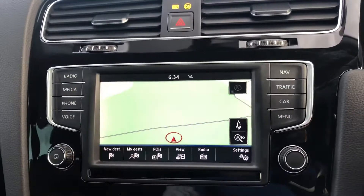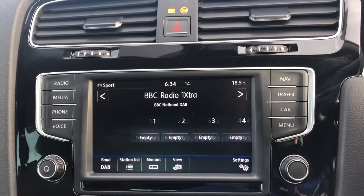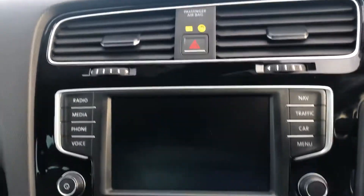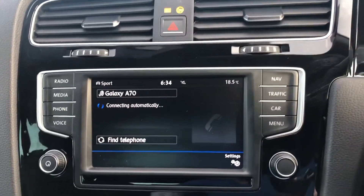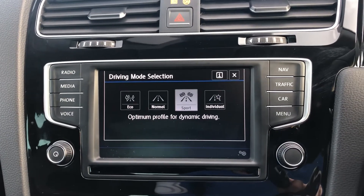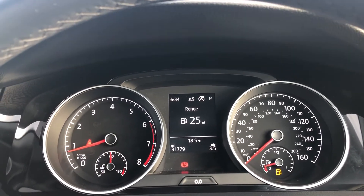The vehicle comes with colour satellite navigation as well as DAB radio and Bluetooth connectivity. This vehicle also has park pilot meaning you can see both the front and the rear of the vehicle whilst you reverse — a nice added extra. This vehicle does come with drive select meaning there are four different modes to choose from, and finally the stylish yet easy to read Volkswagen instrument display.